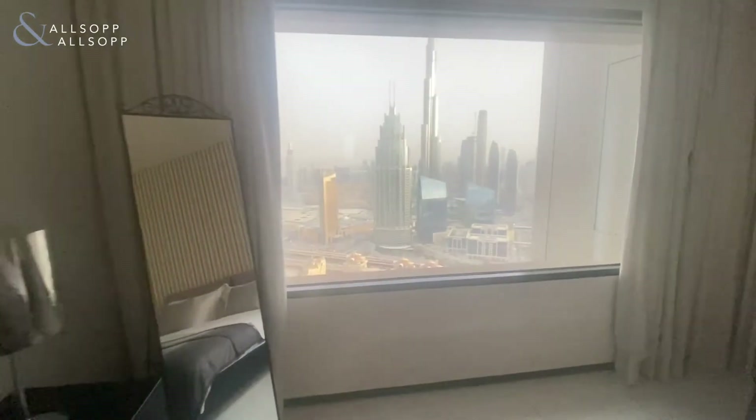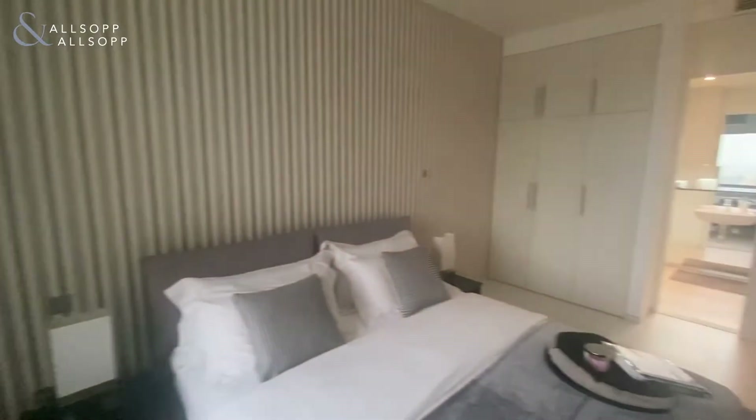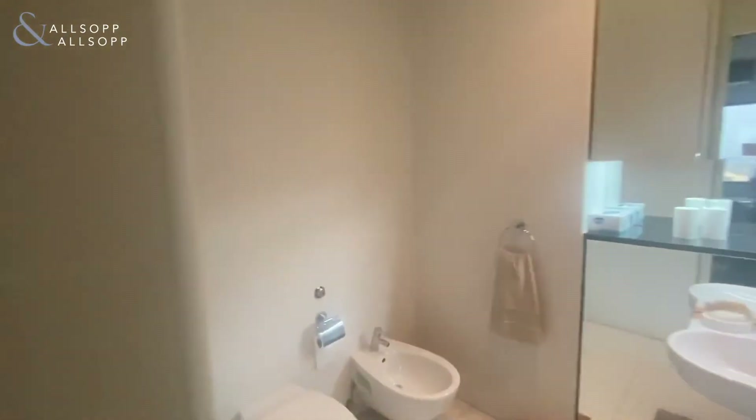Again with the same amazing views that you have from the living room as well. You've got fully fitted wardrobes, which then leads you into the ensuite bathroom.